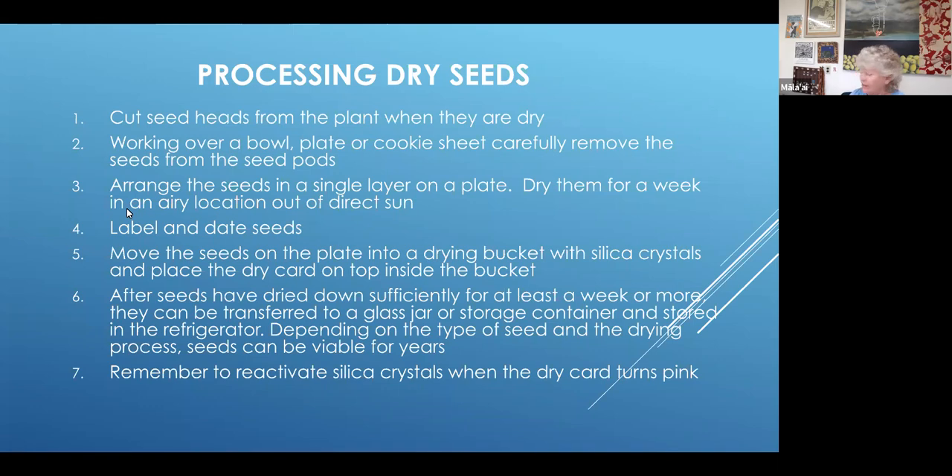Let's go to the other camera and I'll give you a brief demo of some dry seed examples.